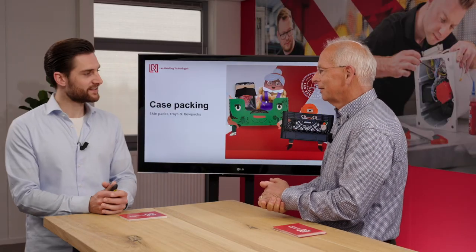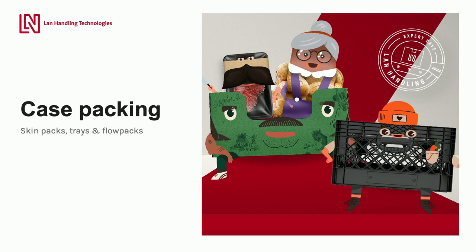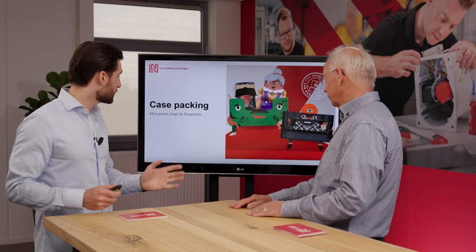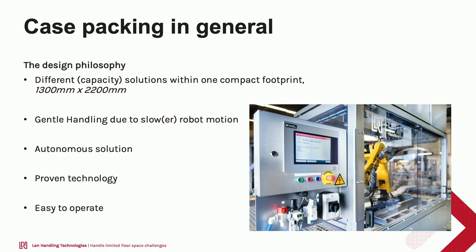Now we'll zoom in more on case packing. I'll try to explain our case packing solutions — specifically the solutions able to handle skin pack trays and flow packs. These are products such as ready meals, meat, or meat substitutes packed in these types of packaging. I'd like to highlight first the general case packing goals and our design philosophy. The most important one is to fit a full functioning system in as little floor space as possible, because floor space is something that's usually not available enough when doing automation.